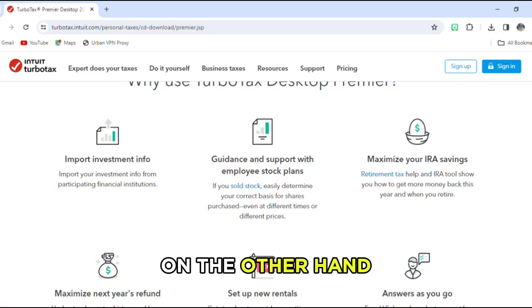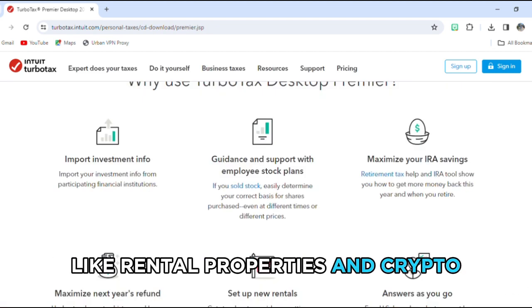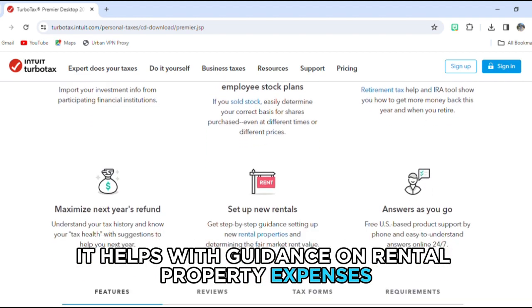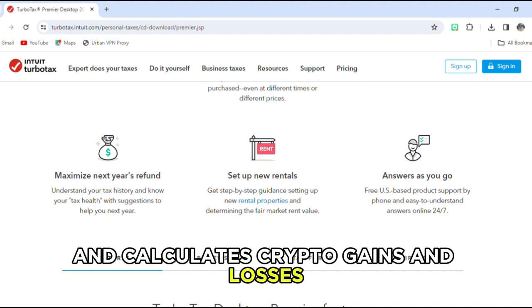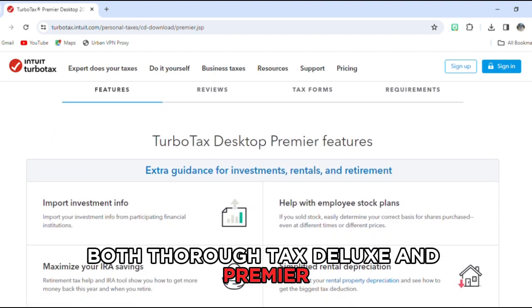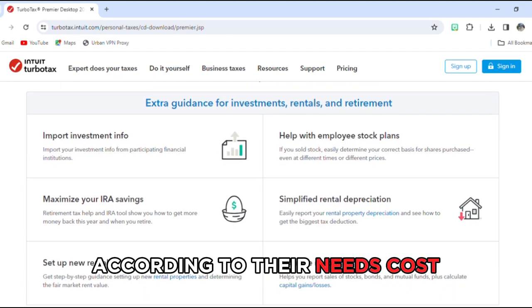TurboTax Premier, on the other hand, is preferred if you are self-employed or have investment income like rental properties and crypto. It helps with guidance on rental property expenses and calculates crypto gains and losses to ensure a correct tax report. Both TurboTax Deluxe and Premier serve different audiences effectively according to their needs.